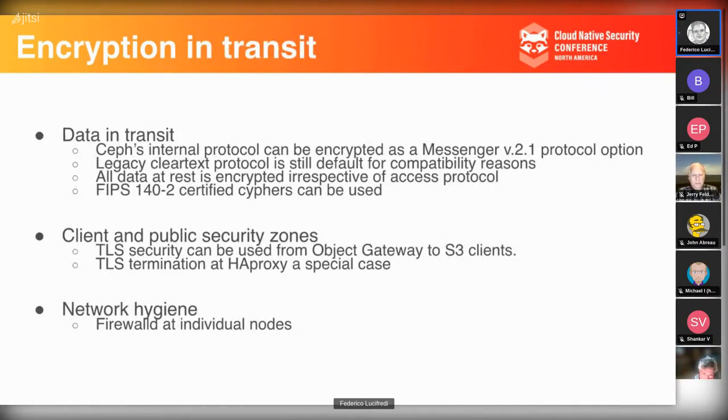For encryption in transit: network communication can be secured by turning on Ceph protocol encryption in the Messenger V2.1 protocol — how Ceph nodes and clients talk to each other. With the V2.1 protocol, introduced with Nautilus (Red Hat Ceph Storage 4), it's possible to encrypt all traffic between clients and the Ceph system, and between Ceph nodes — anybody who says anything has to do it in ciphertext.